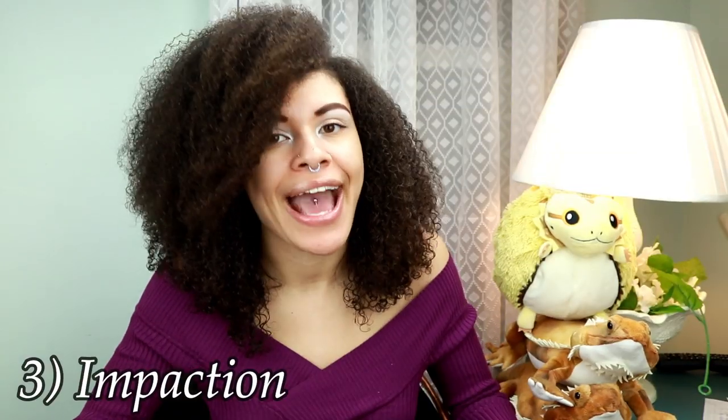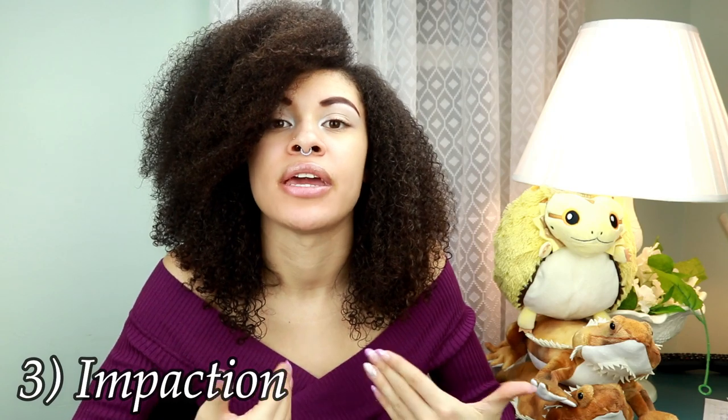Number three is impaction. This has to do with them not being able to poo, not being able to pass something. If you think this might be a possibility, I would try to do a home remedy — and if you have no idea how to do that, there's a video right here to show you — but if it is something they're not able to pass, then they will need surgery.